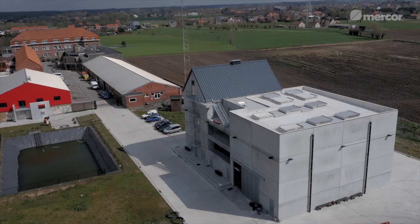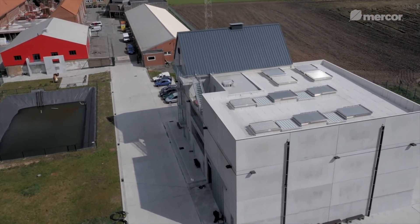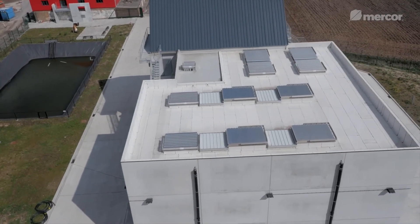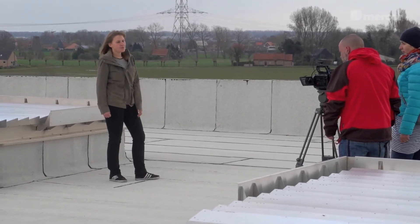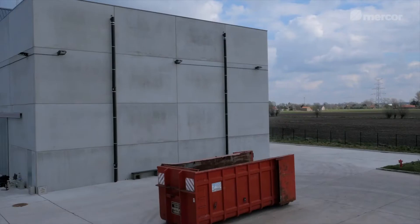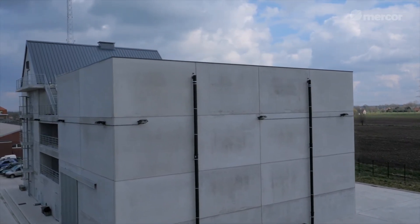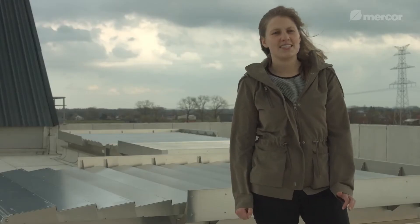This training center in Zeelhem for the fire department was, as an architect, very atypical to design. It is not a common building. Normally we build something and we hope that there will never be a fire in it. But here, it was quite the opposite. We had to make a building that people put on fire and people have to train in it. So even if there is a fire in the building, the people who are training in it have to be safe. For us, it was a very hard exercise to design this building.